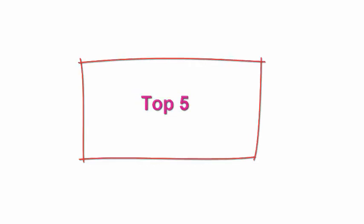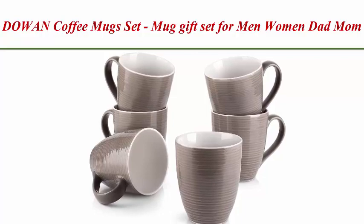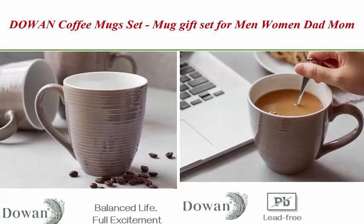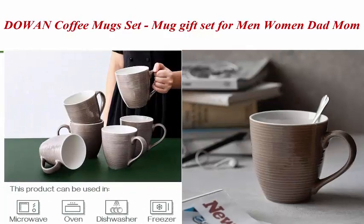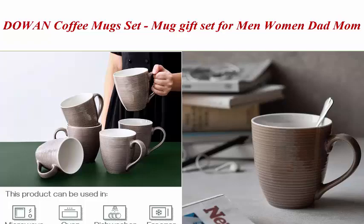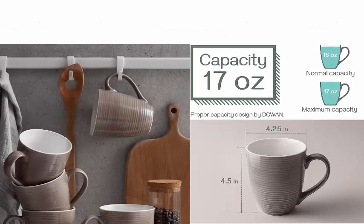Top 5. D.O.W.A.N. Coffee Mug Set — Mug Gift Set for Men, Women, Dad, and Mom. 17 ounces, large coffee mug set of 6 with handle. Ceramic mugs for coffee, tea, and cocoa, in brown. These coffee mugs hold up to 17 oz of your favorite beverage, suitable for coffee, cocoa, tea, milk, chocolate with something added, or whatever you would like in a mug.